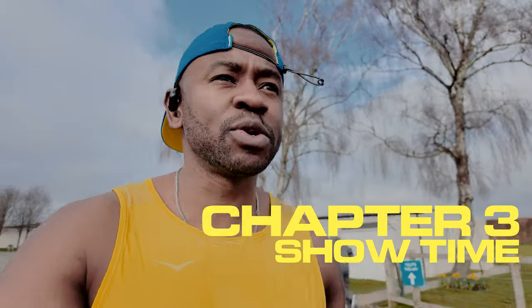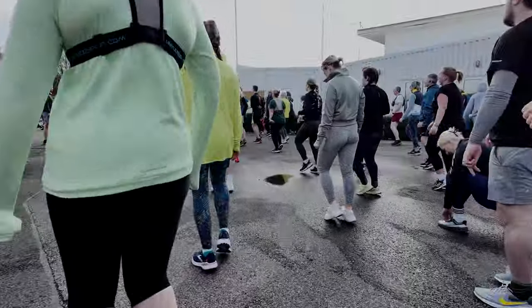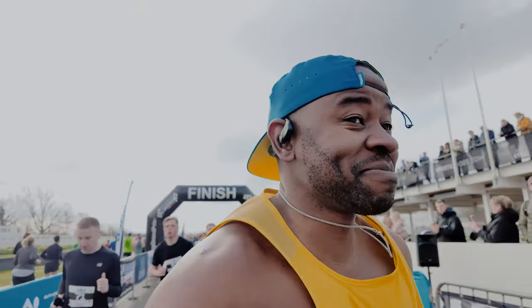Goodwood Motor Circuit with run-through UK — the warm-up is about to start. Game time. Let's go — 5k, we're gonna give this some force, it's gonna be fast, we're gonna give it everything we've got.